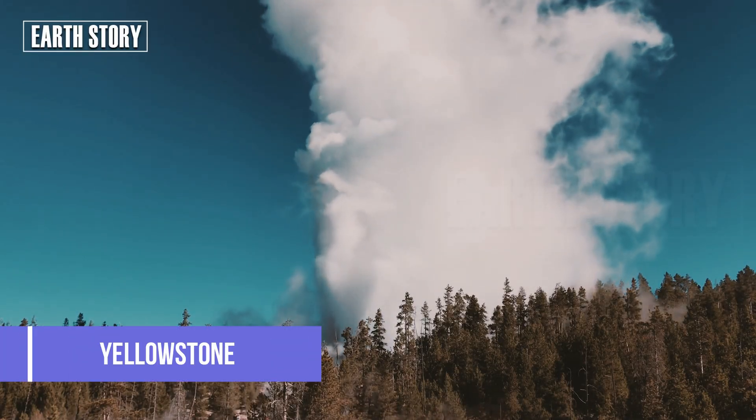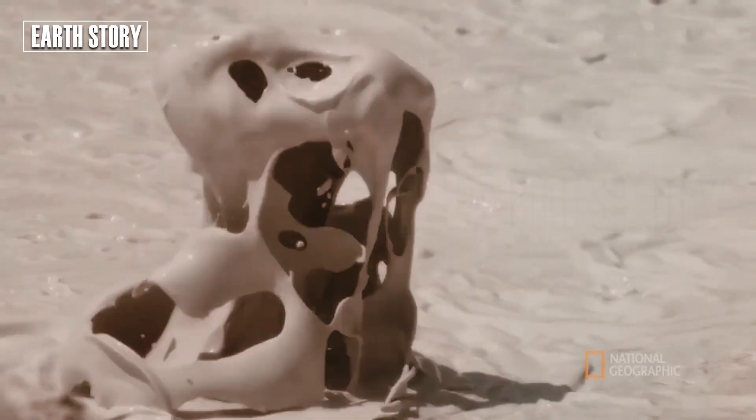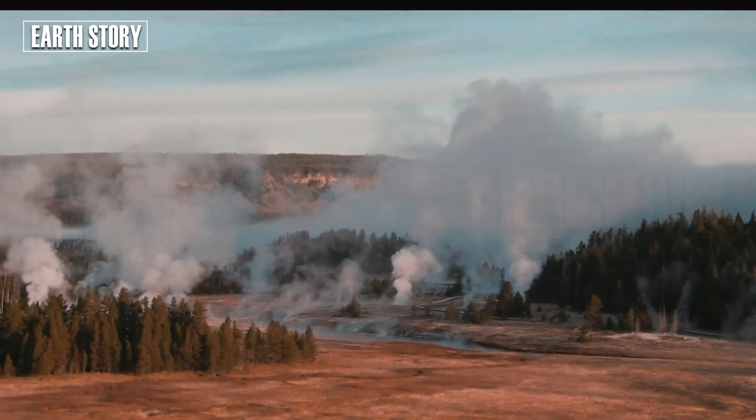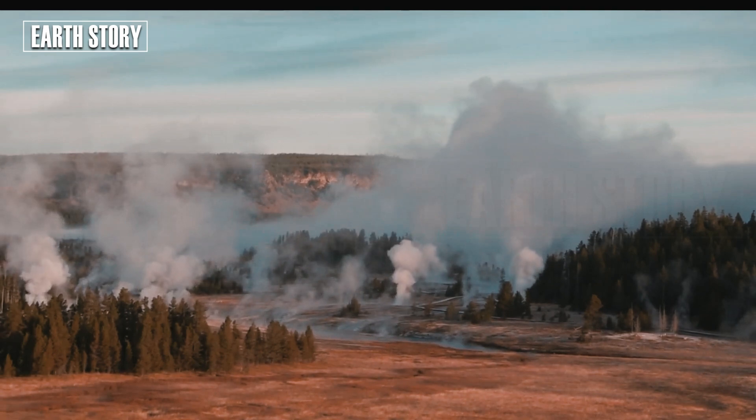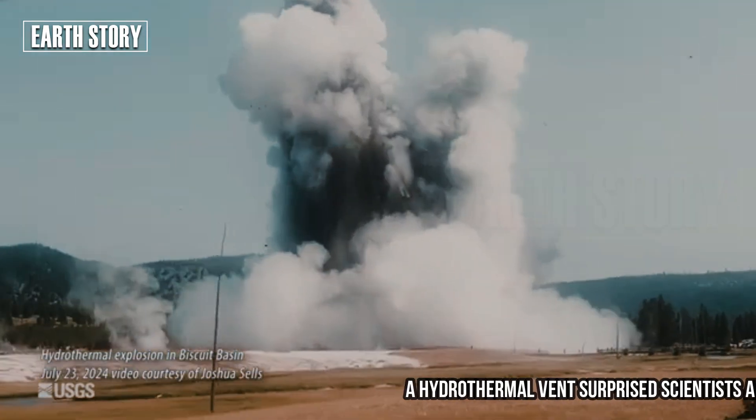Yellowstone, a geological paradise with thousands of geysers, hot springs and mudflats. However, beneath its beauty lies the danger of an eruption. Today, a hydrothermal vent surprised scientists and tourists alike.